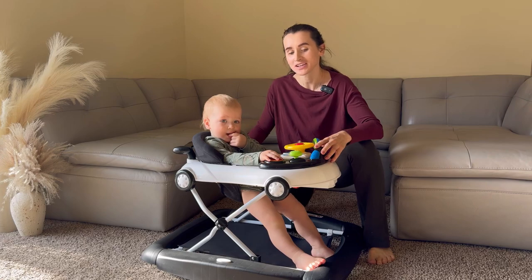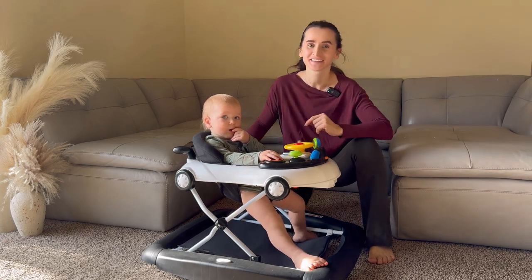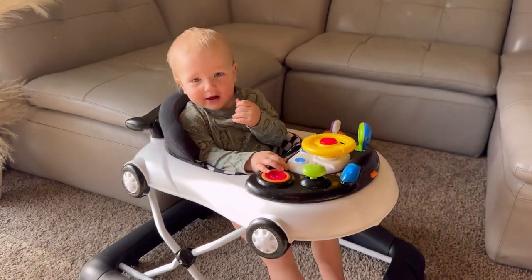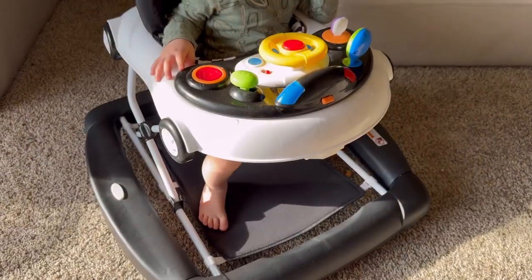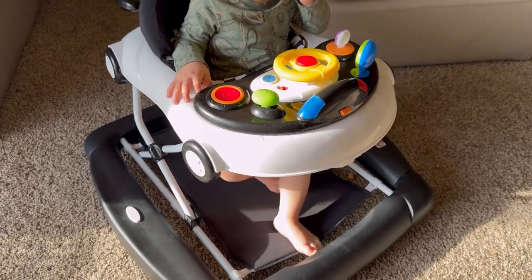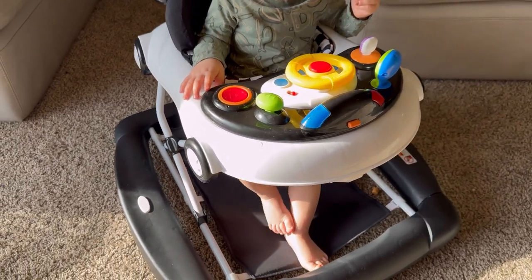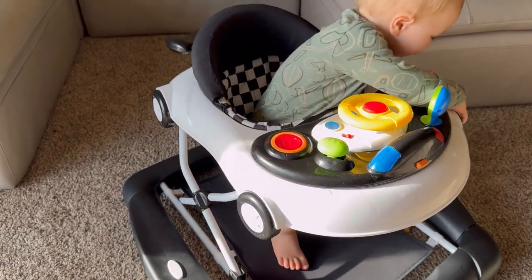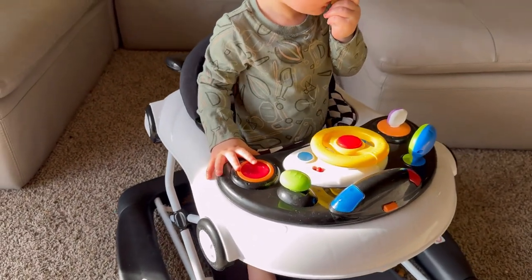Hello shoppers! Today we are checking this amazing baby walker. This baby walker is a versatile and fun activity center for babies. With 5 different modes, including rocking horse and bounce mode, it offers a variety of ways to entertain babies.